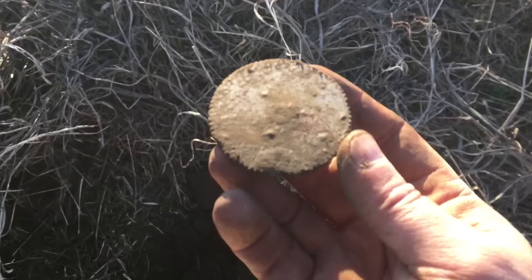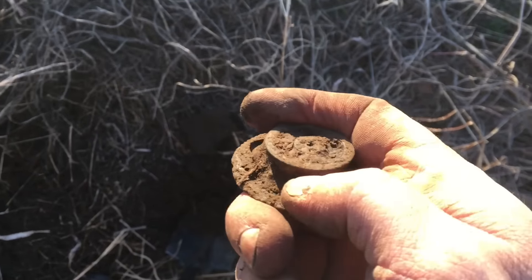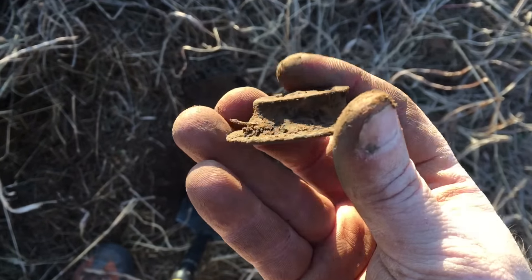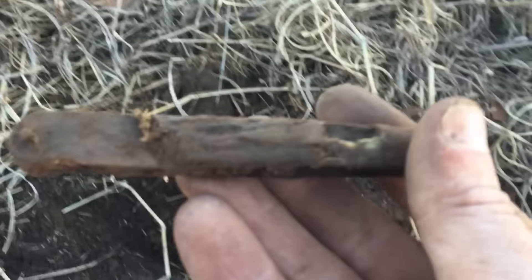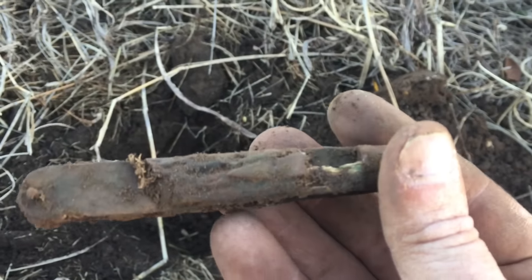Found this big old gear — probably came out of a little clock or something. Pretty cool. Just dug up this old knife. It's pretty cool.